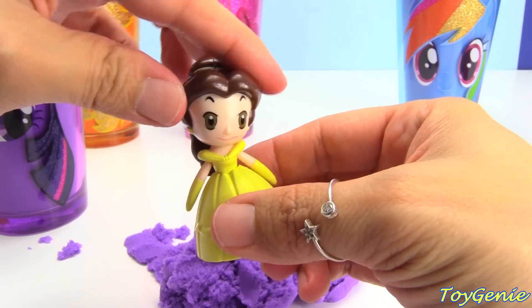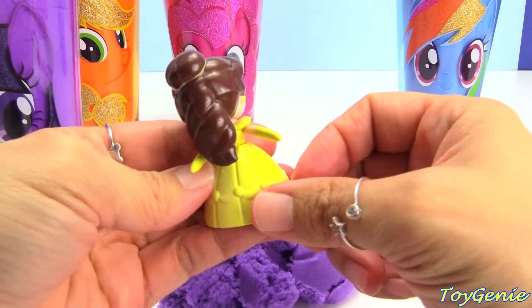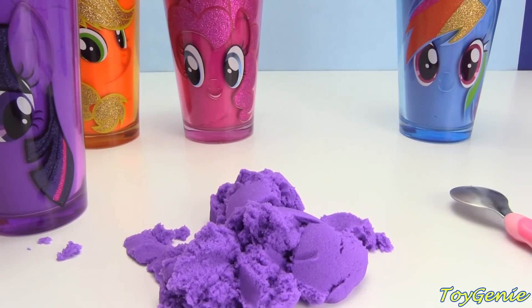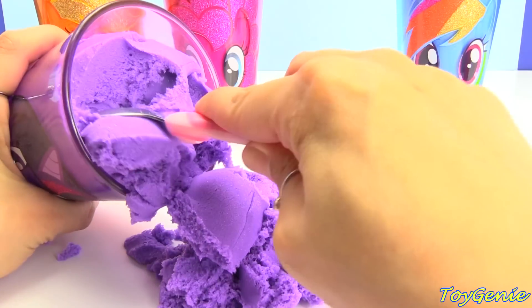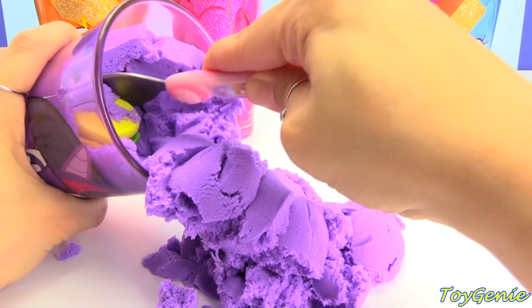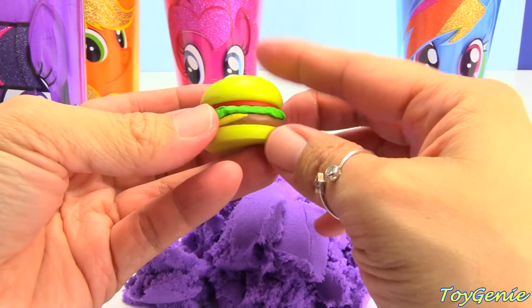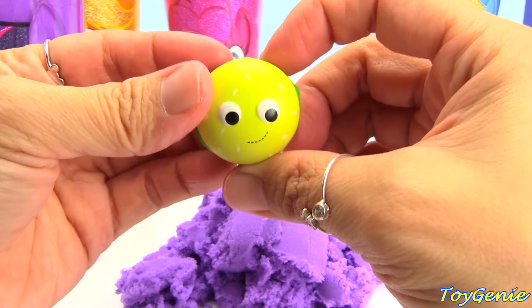And look, she kind of wiggles. Oh, and look at her hair - it's all twirly in the back. Let's dig some more. Speaking of being hungry, here's a hamburger. A smiley hamburger with lettuce, tomato, cheese, and patty. Yum.